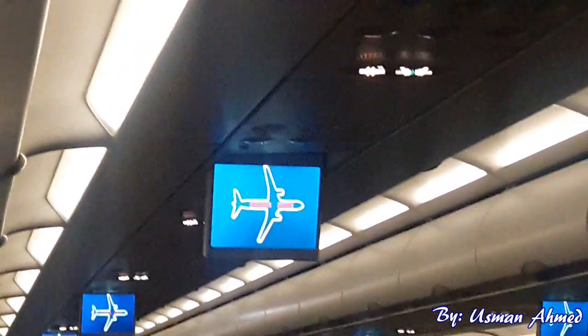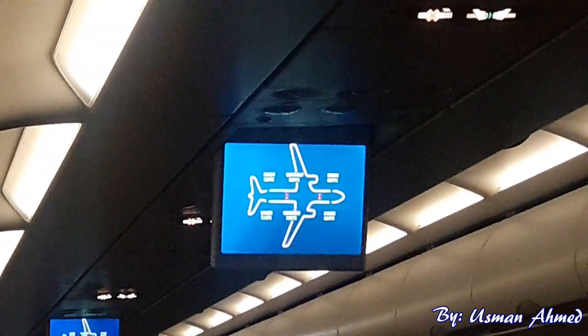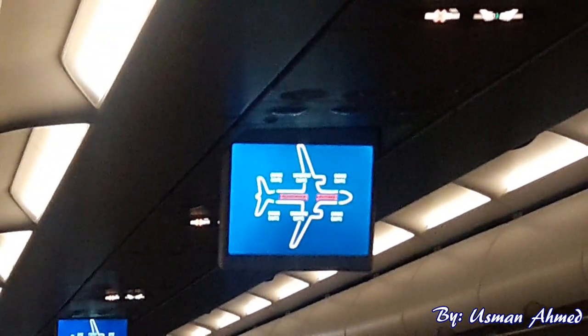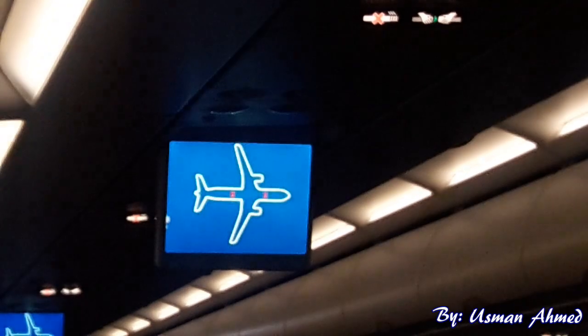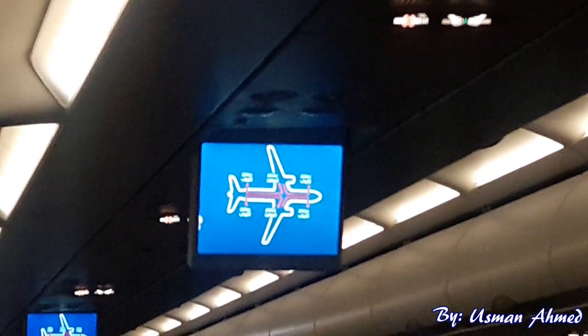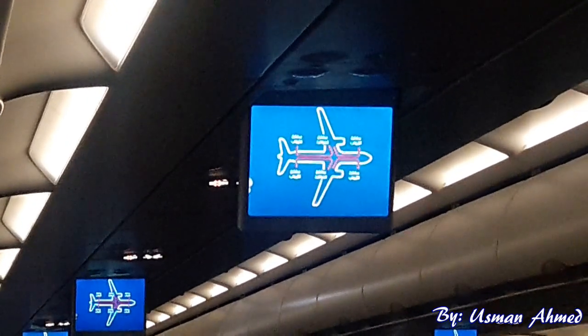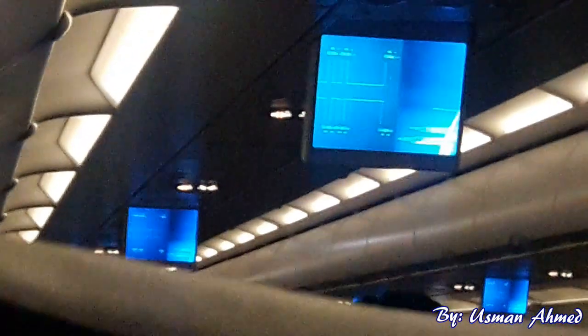There are eight emergency exits on this aircraft: two doors at the front, two at the back, and four emergency windows over the wings. Each exit is equipped with an automatic evacuation slide. Emergency path lighting has been placed on the floor to guide you to the nearest exit.